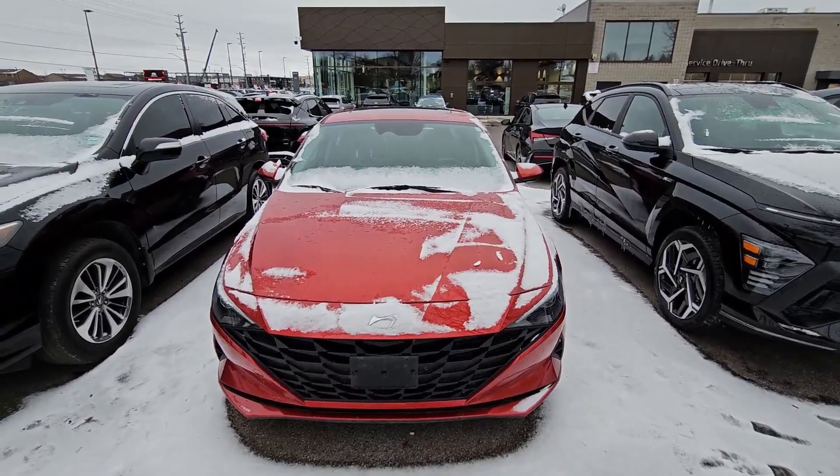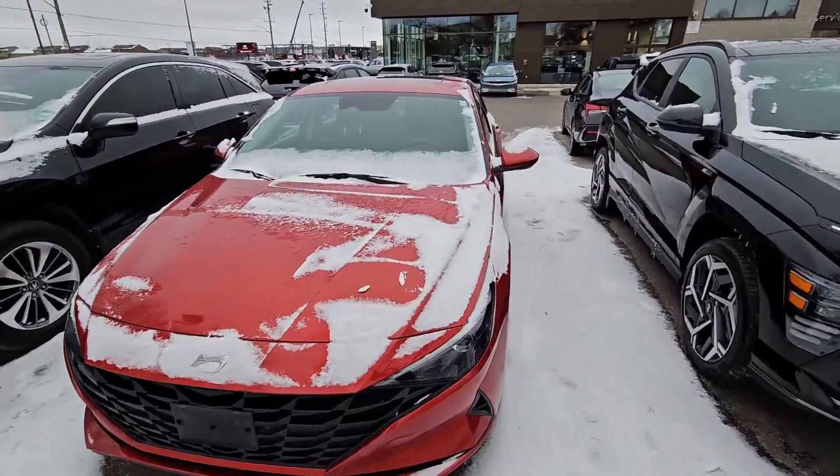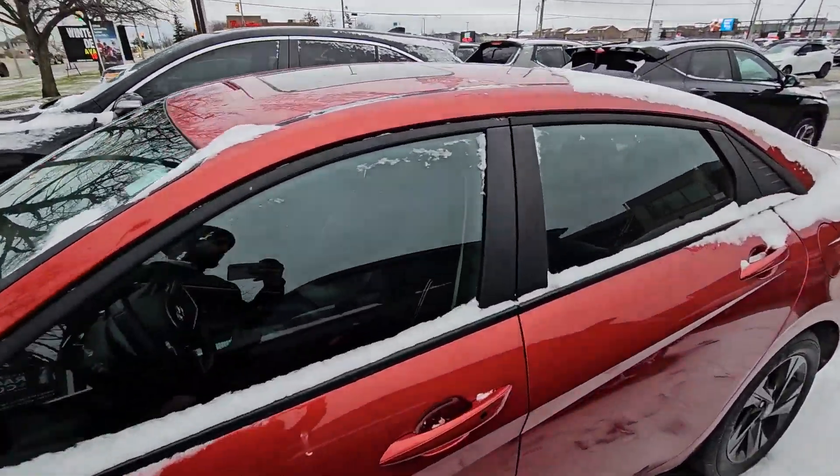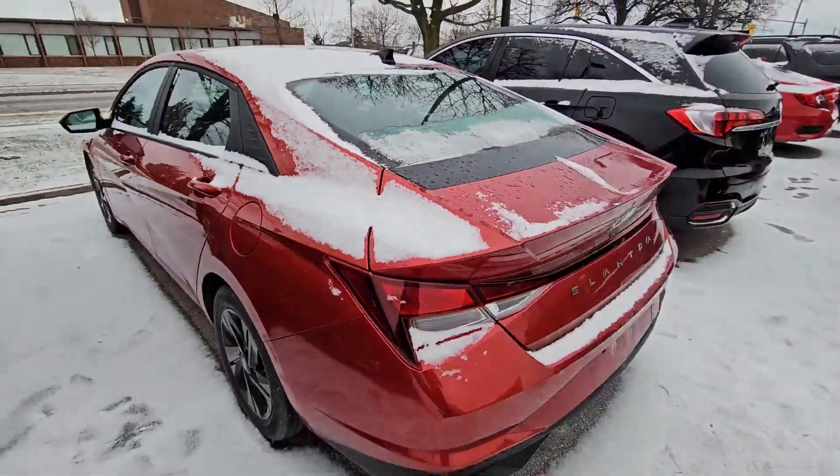Hello guys, this is Mohammed from Finch Auto Group. Today we have this 2021 Hyundai Elantra. The car is in very good shape and very good condition. Let me show you the back of the car.